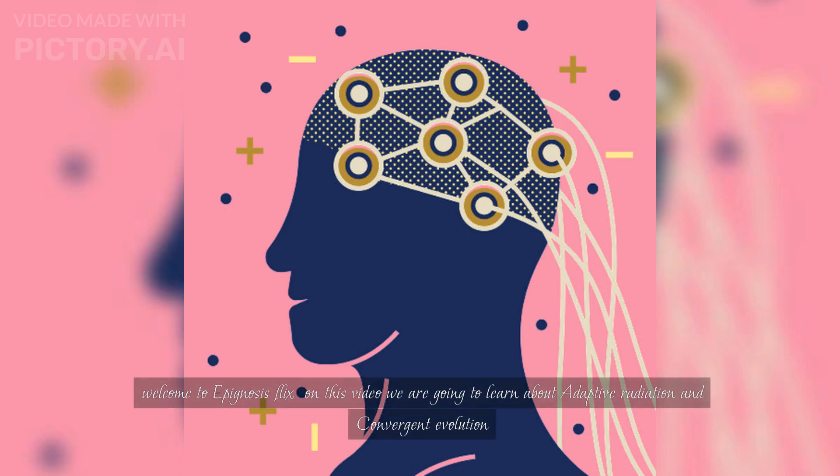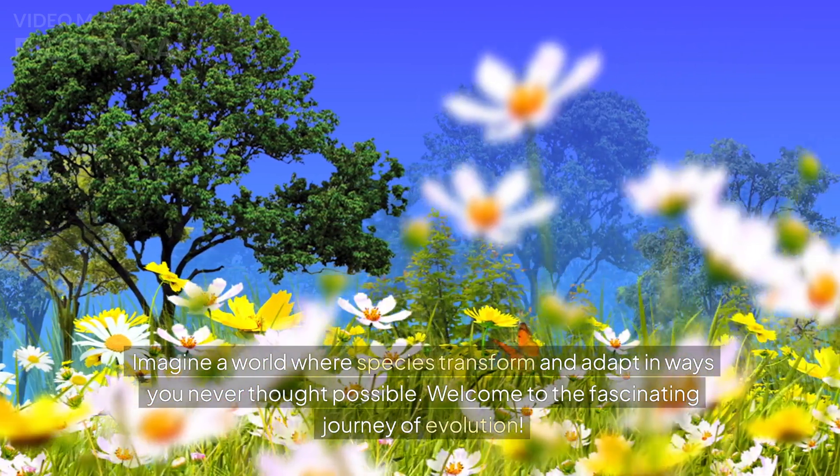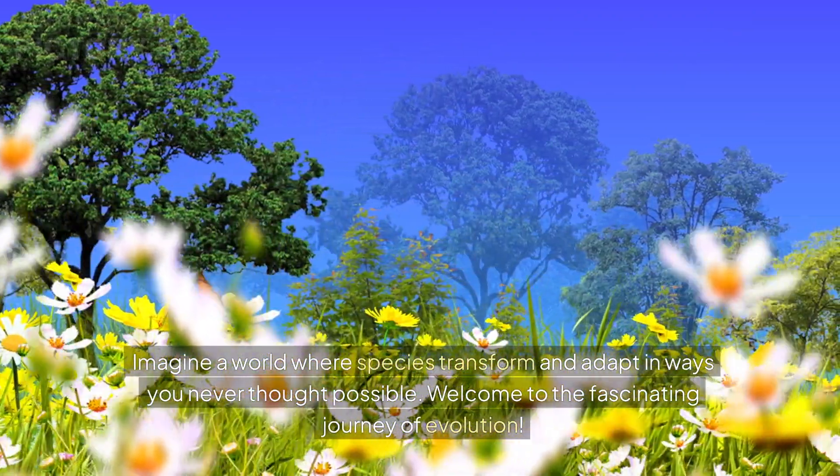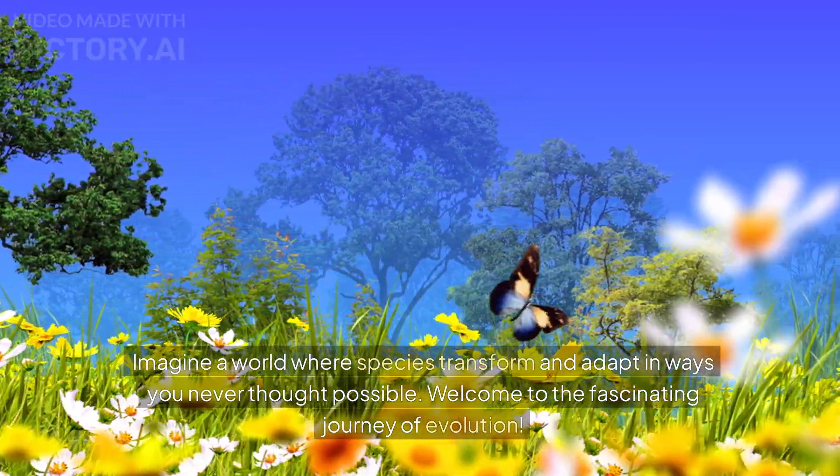Welcome to Epignosis Flicks. On this video, we are going to learn about adaptive radiation and convergent evolution. Imagine a world where species transform and adapt in ways you never thought possible. Welcome to the fascinating journey of evolution.